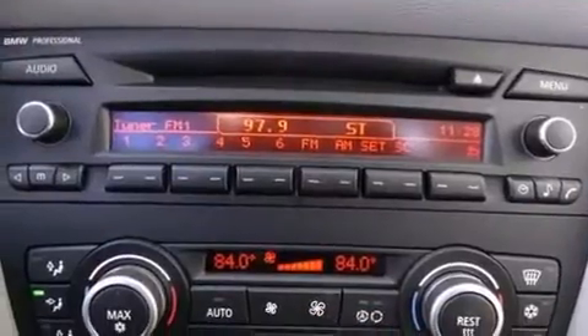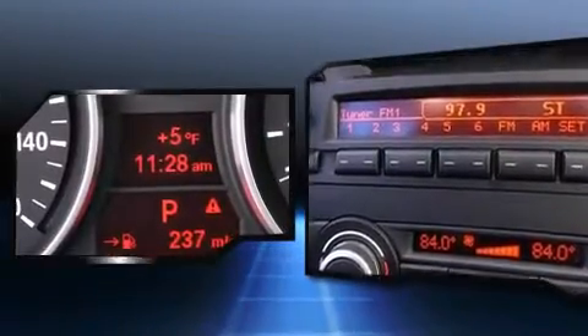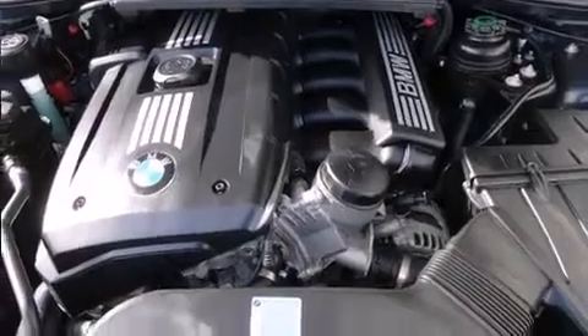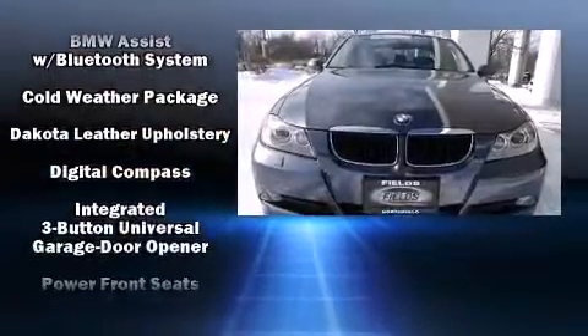BMW also prioritized safety and security with features such as head curtain airbags, an emergency communication system, and four-wheel disc brakes with ABS. You'll never lose visibility with rain-sensing wipers, which activate automatically when the drops start to fall.